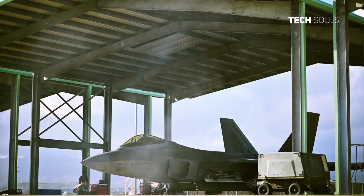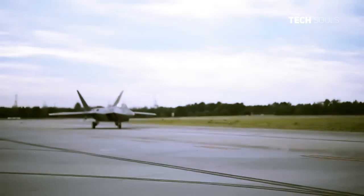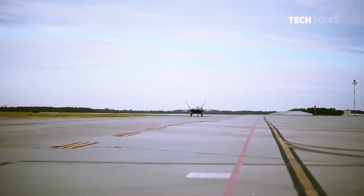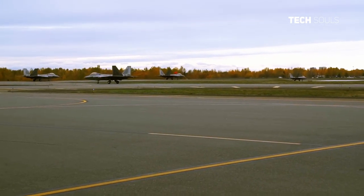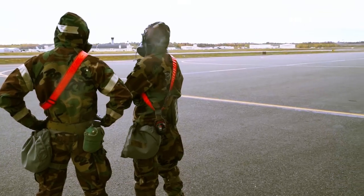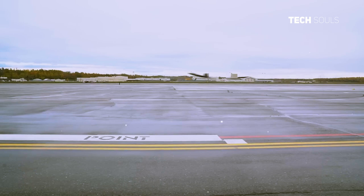Multiple plans to procure more F-22s have come to nothing, with the cost of a new Raptor in 2010 estimated at around $227 million each. At that time, the USAF was exploring a possible 75 additional airframes. A study was actually conducted in 2016 as to how much resuming production of the F-22 would cost. That figure, for 194 additional F-22s, was an eye-watering $50 billion.